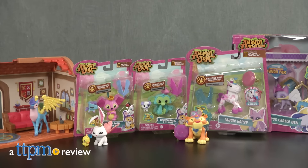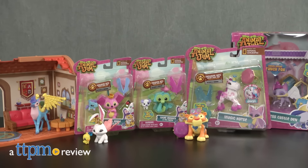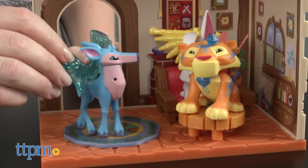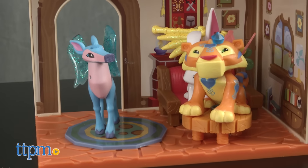There are lots of ways for Animal Jam fans to collect and play off of the computer. Hi, I'm Laurie from TTPM, here with several of the toys in Jazwares' Animal Jam line. Based on the popular online game, these collectible toys bring the fun and customization into the real world.